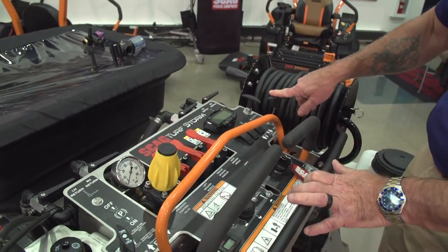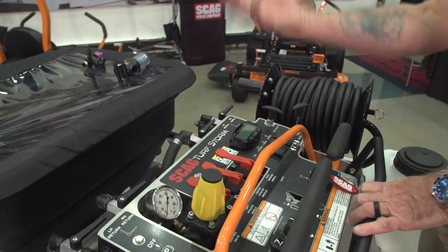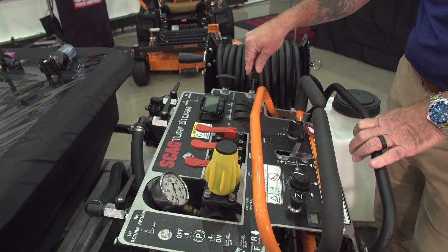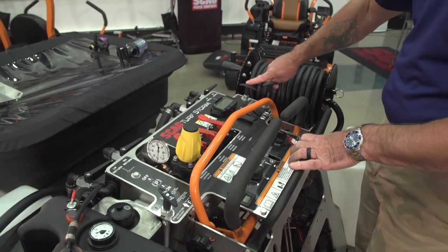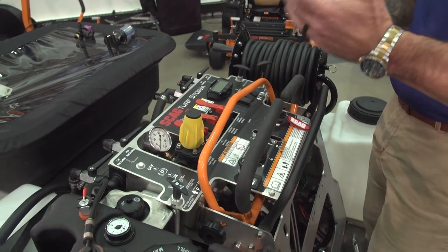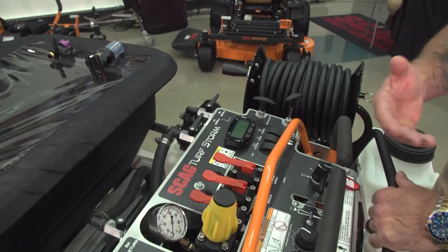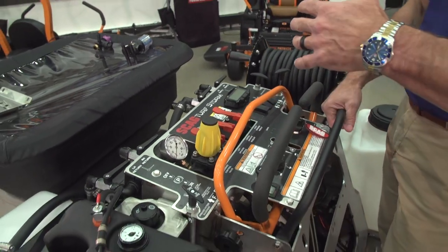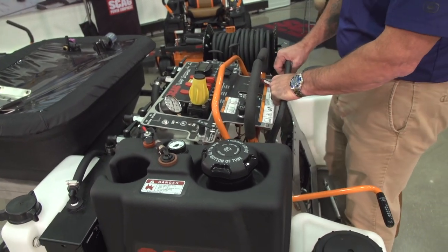We also have a hopper gate. When you turn the spreader on, the spinner is spinning but it's not dropping anything — you actually have to open up the hopper gate to allow material to drop down. You can open and close it on the fly. It also has a side deflector: when you're spreading along landscape beds or flower beds, you can open and close the deflector plate so you're not spreading into those areas — a nice convenient feature for operators.